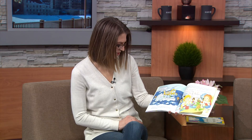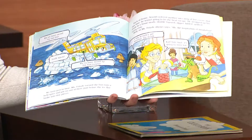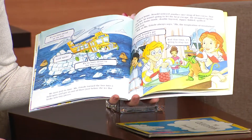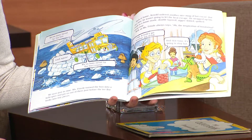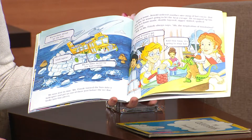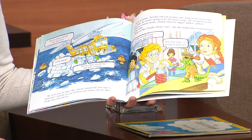We were just in time. Ms. Frizzle turned the bus into a helicopter and got us out of there just before the ice floe broke into tiny pieces. Back at home, Arnold ordered another nice mug of hot cocoa, but this time he wasn't going to let the heat escape. He wrapped up his drink in a homemade double-layer, zipper-lidded, quilted cocoa cozy. As Ms. Frizzle always says: "Ah, the inspiration of insulation!"